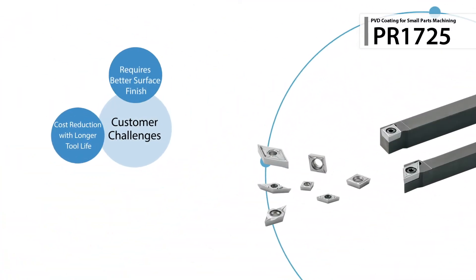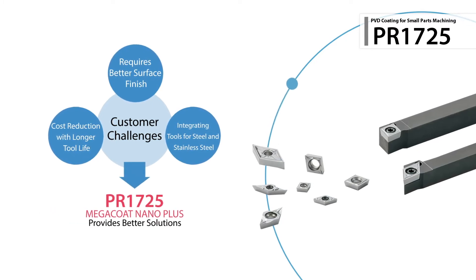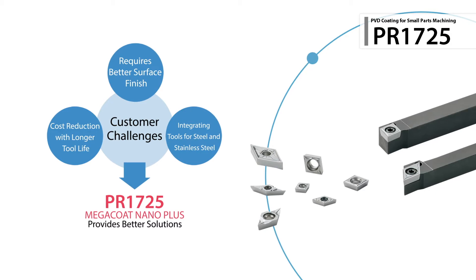With its broad application range, PR1725 is a quick solution for gaining better surface finish and reducing insert usage costs.